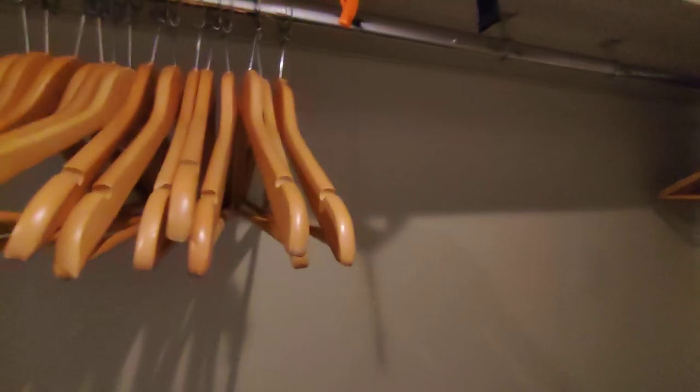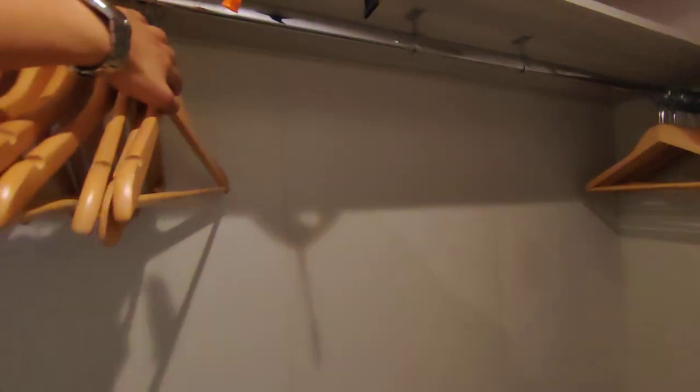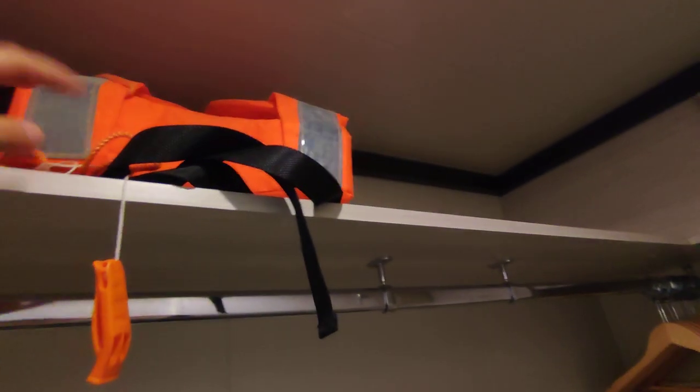There are a lot of hangers, but you can also ask your cabin stewards for more. Up here we have our life jackets — we hopefully won't be needing those, but you never know.